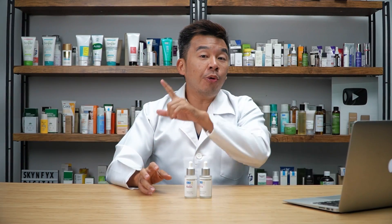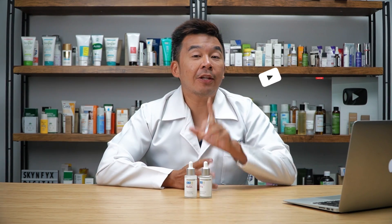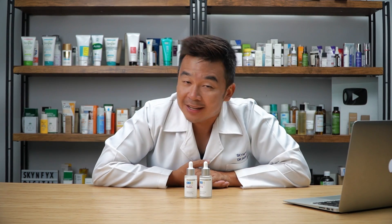That's the end of the video. Let me know in the comments below what you think of both HA serums. Do not forget to like, subscribe, and turn on the bell button because we release new videos on a weekly basis. That's it for me — I'm Dr. Inky, your digital skin doctor, and always remember to stay safe, stay healthy, and most importantly, stay informed.